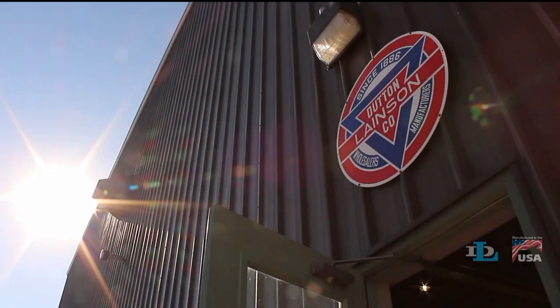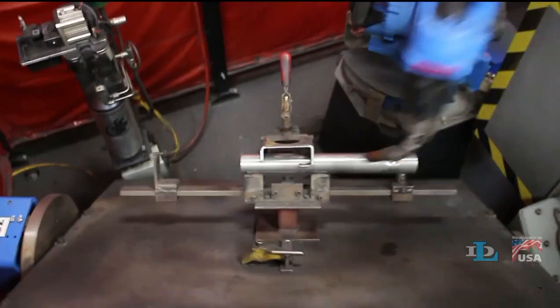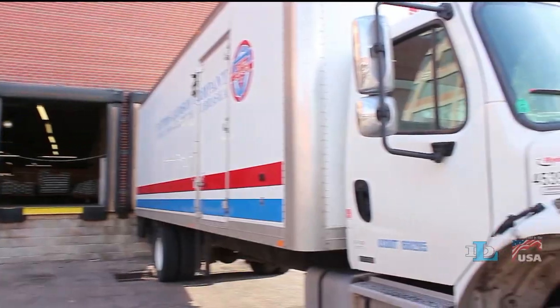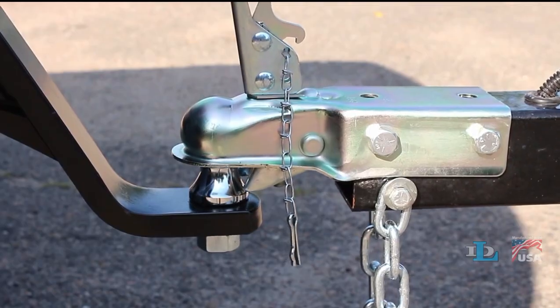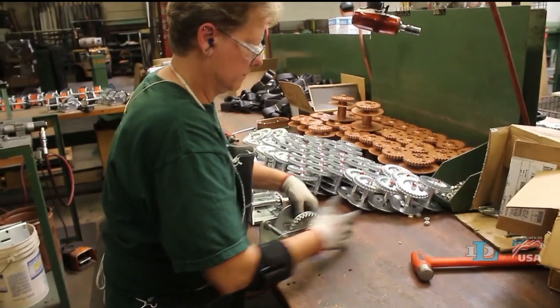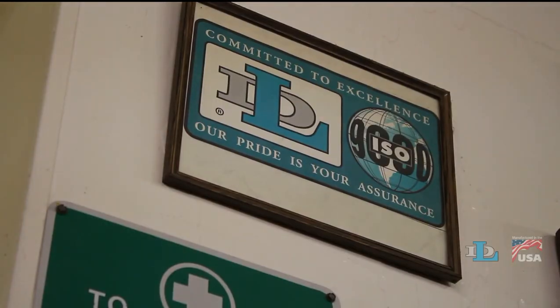Privately held and family-owned, the Dutton Lainson Company has been manufacturing, assembling, packaging, and shipping quality marine products from Hastings, Nebraska for more than 100 years. We're known for our many long-term employees, and we've been ISO 9001 certified since 1995.